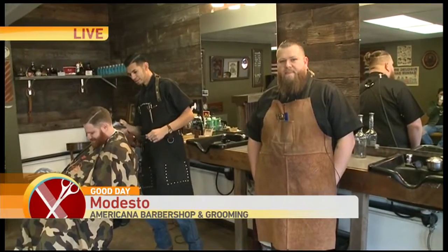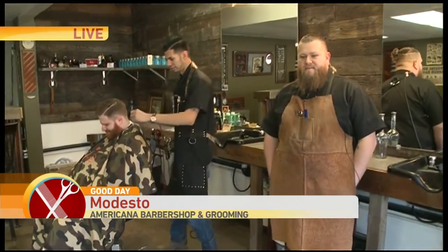Good. How are you guys doing? We are great. It looks like you're busy working right now. Let's have the photographer push in and see what kind of work you're doing back there.